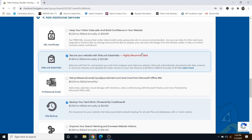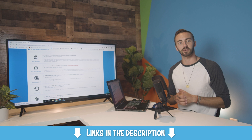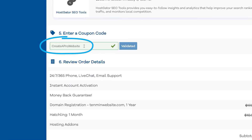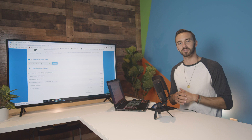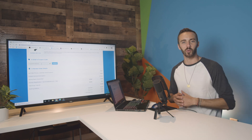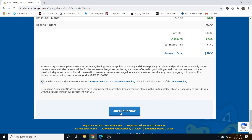Scroll down to the add additional services section. I recommend unchecking SiteLock Essentials as well as site backup — I have videos on my channel showing you how to do this for free. Make sure your coupon code says Create a Pro Website, which is what gets you your massive discount. Now this is my affiliate link so I do receive a commission, but it helps fund these free YouTube tutorials and saves you money — so it's a win-win. Scroll down, review your order, agree to the terms, and click on checkout now.